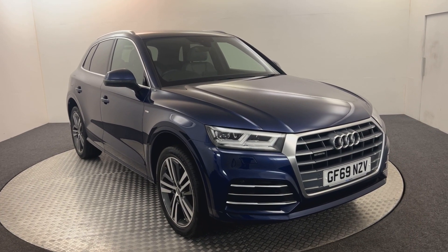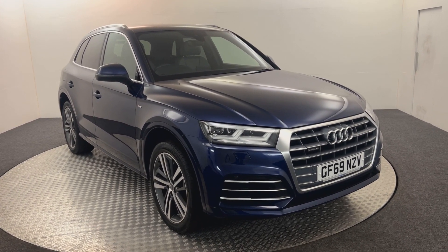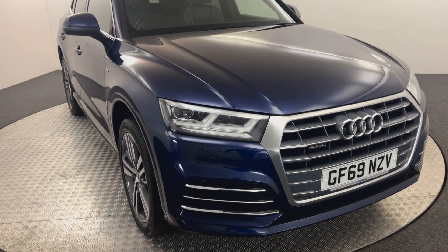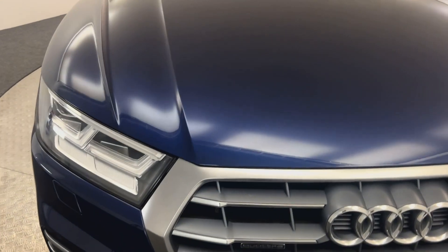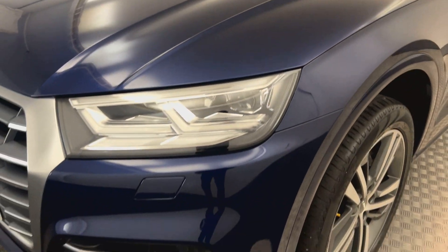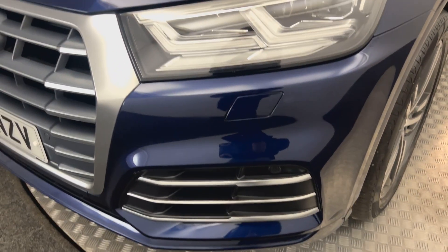Hi, James here from David Hayton's Auto Store. Today we've got this 2019 Audi Q5 S Line presented in Navara Blue. I'm just going to walk around the car, show you the condition, and then we will jump inside. As you can see, the paintwork is absolutely fantastic - a lovely color, really clean and tidy.